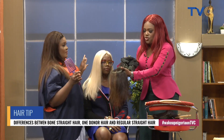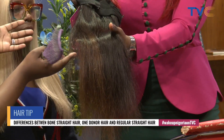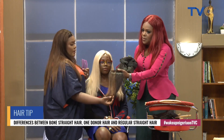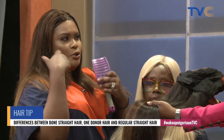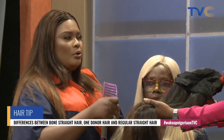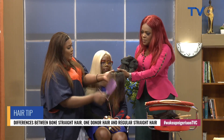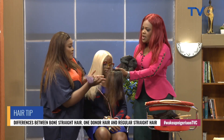This regular straight hair is 100% human hair, but it's gotten from maybe two or three people blended together. It's not a bad hair — in fact, if you like to curl, coil, or do different styles, this is a very good option. With bone straight, if you try to curl it, it won't work — so why waste money on bone straight for that? Regular straight hair can be curled, waved, straightened — whatever you want. It's less expensive and more affordable.